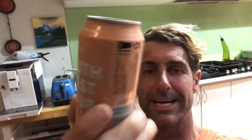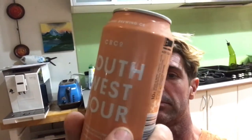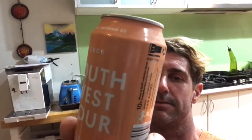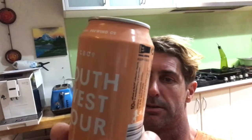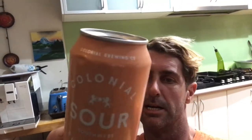Visiting Jason and Sash, and we've got the Colonial Southwest Sour. Naturally acidified and featuring tropical hops from both hemispheres, this is a fresh and vibrant cleanser. It's 4.6%. Colonial do good stuff.